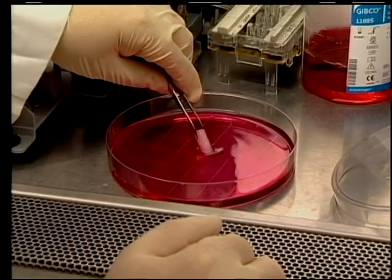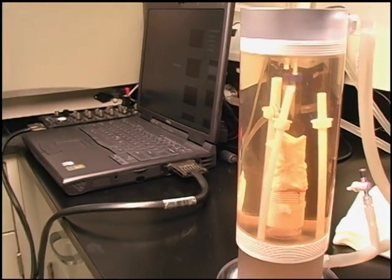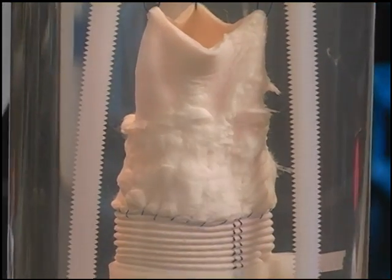In theory, anything that is inside the body can be grown outside the body. The dream of regenerative medicine is to have fully functional, off-the-shelf organs and tissues to replace deceased or damaged organs in the body.